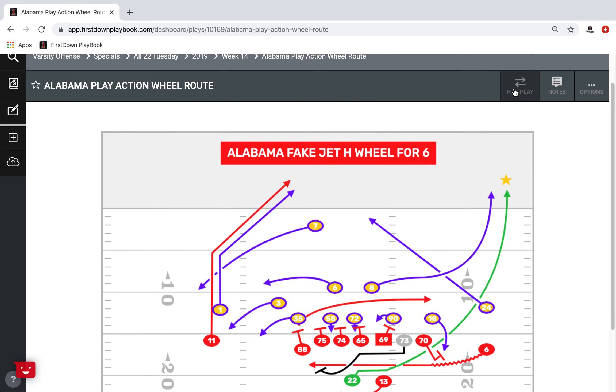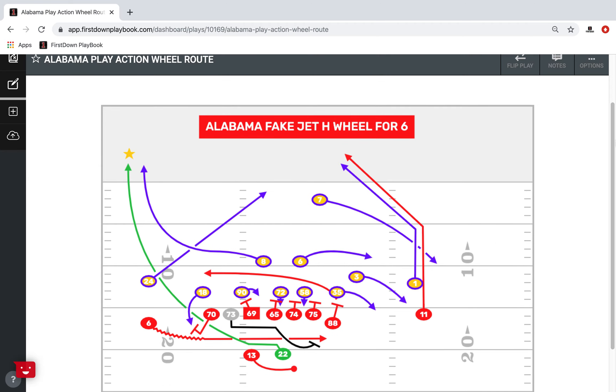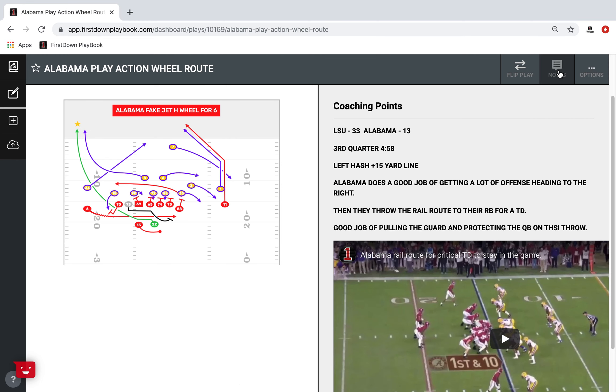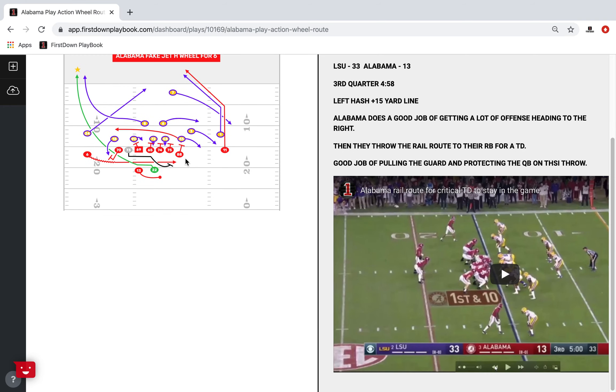Once again, you can flip the play. All the functionality still remains the same right here — sharing it, putting it in a playbook, and all that. But if you go to notes and tap on that, you can see we've got just minimal notes because this is just a play off YouTube. But you could have your detailed notes, a well-drawn play, and a video to back that play up and go back and forth as you're teaching.